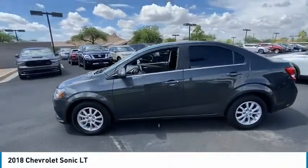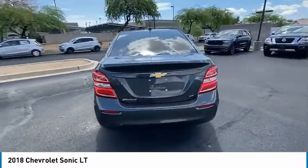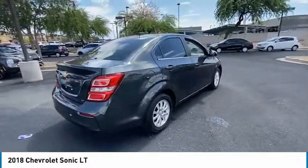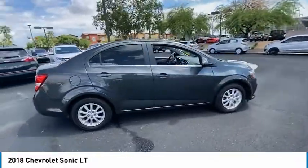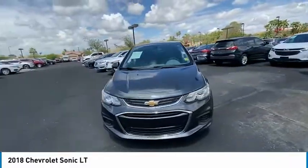Stop by and take a look at the 2018 Sonic. The taut, strong body lines and powerful stance of Chevy Sonic allude to the power you'll find under its hood. Throw a little extra power into the mix with the available turbocharged engine.